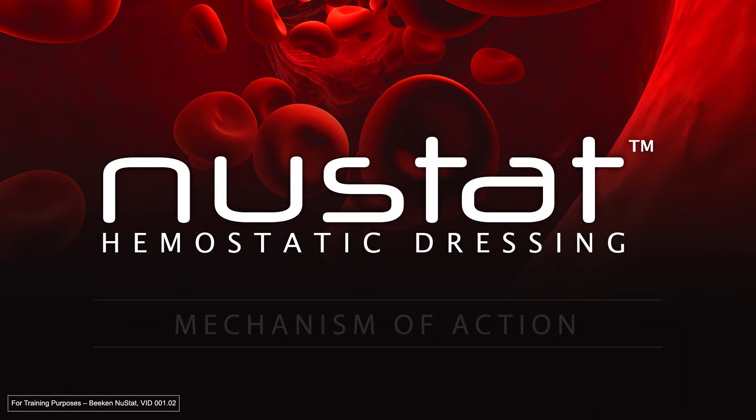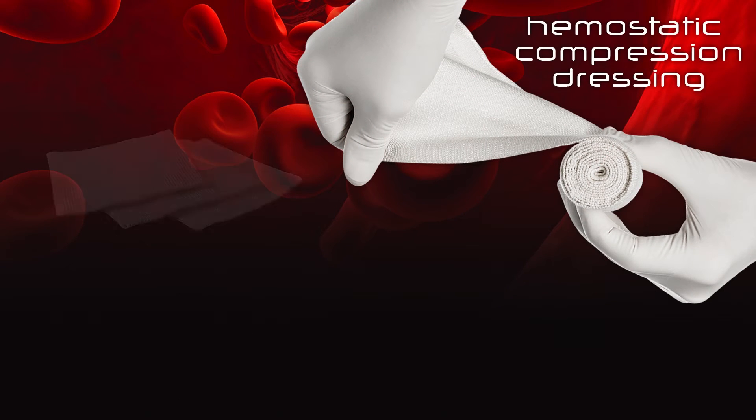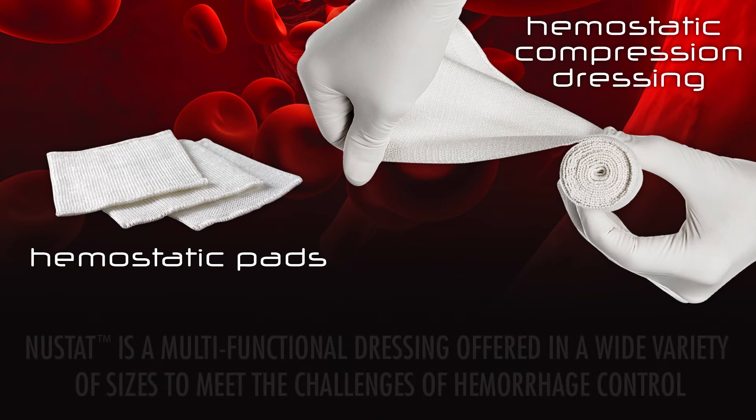NuStat hemostatic dressing's multimodal mechanism of action sets it apart from its competitors. NuStat works by enhancing all aspects of hemostasis rather than just focusing on a single mechanism.